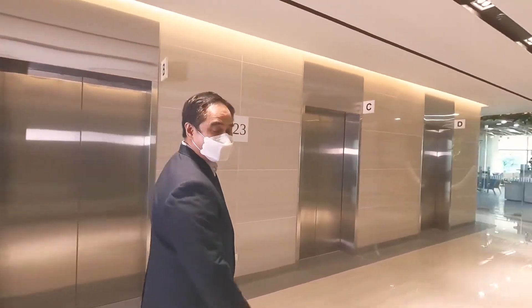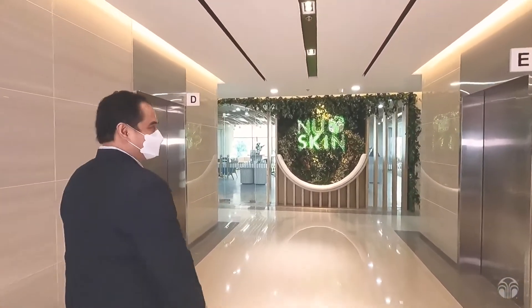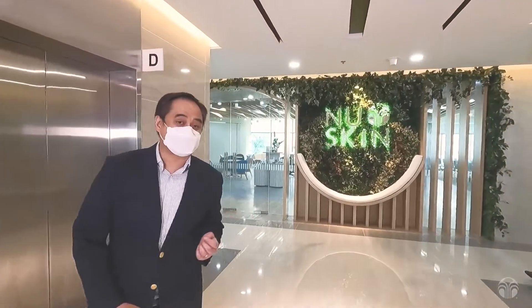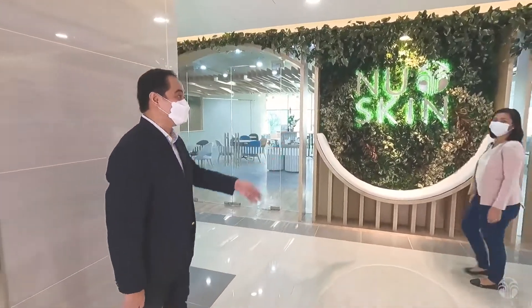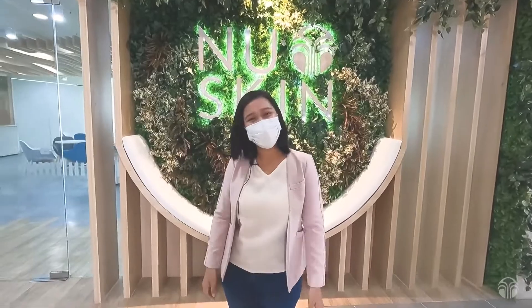We're now at the 23rd floor, home of the Nuskin corporate office and Ortigas Experience Center. To give us a quick tour, I'll hand you over to Jenny. Hi everyone! Come on, let me tour you inside.